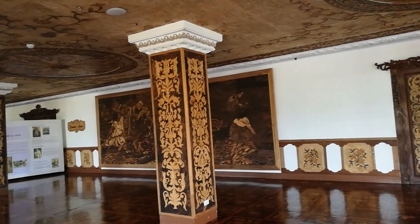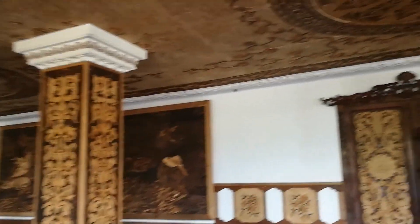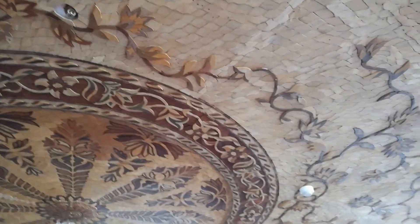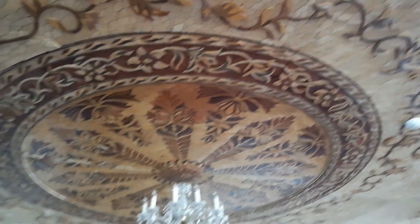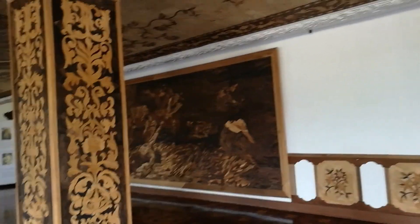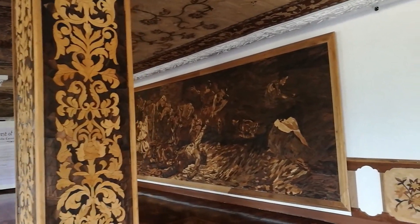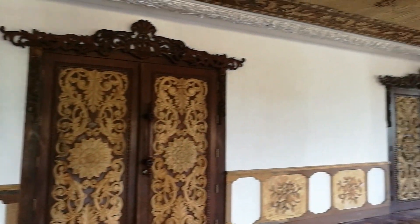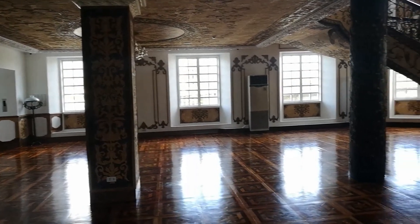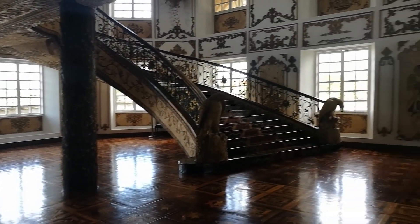Everything is hand-carved on wood — even the ceilings. Look at the detail on that — very, very well made. They said this was created by wood carvers from Paete, I think that's in Laguna. This is the lobby, the ground floor of the Hotel de Oriente.